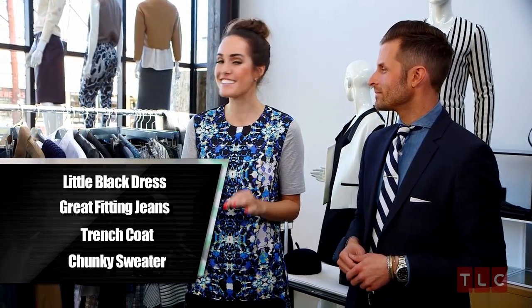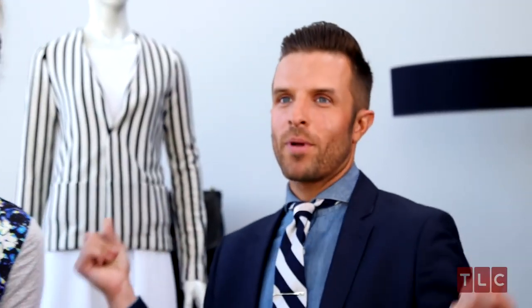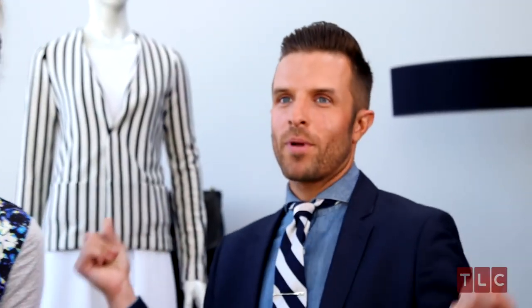So the classic items every woman needs: an LBD — a little black dress — a pair of great-fitting jeans, a trench coat which will last you a lifetime, and last but not least, a chunky knit sweater.